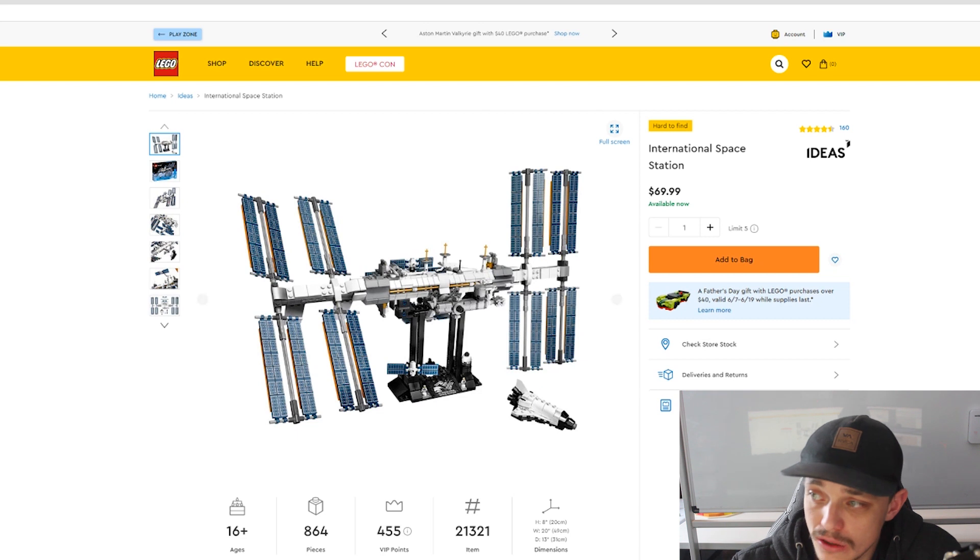In the US it does retail for $70. That is number two.